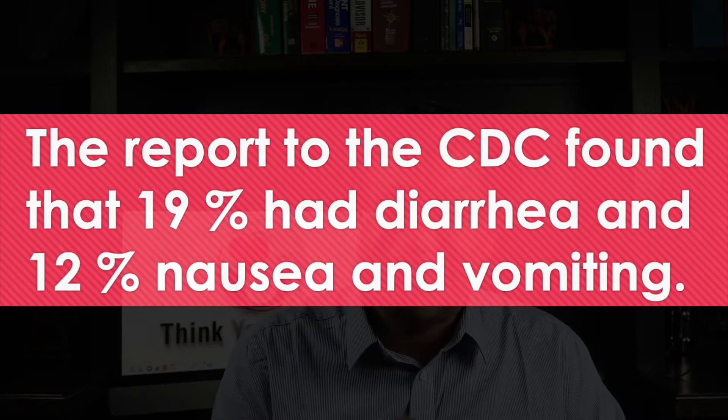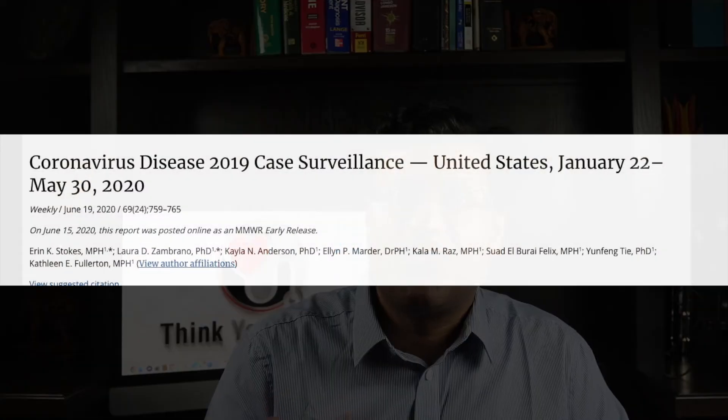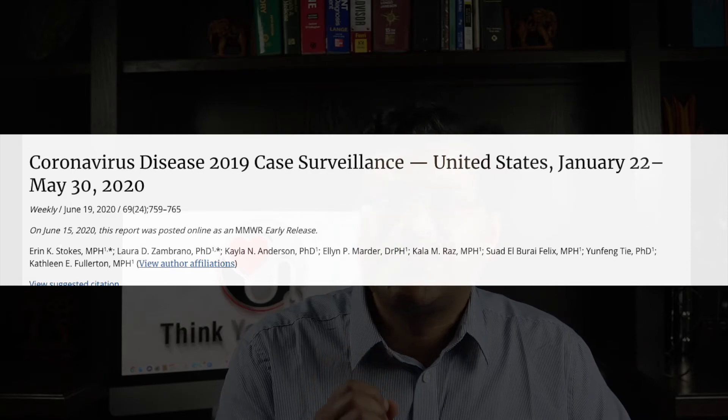What about GI symptoms? GI symptoms such as vomiting and diarrhea are rare with the common cold, whereas they can be present with both COVID-19 and flu patients. The CDC report of 370,000 confirmed COVID-19 cases found that 19% had diarrhea and 12% had nausea and vomiting. Of note, GI symptoms are more common in children than adults with the flu.